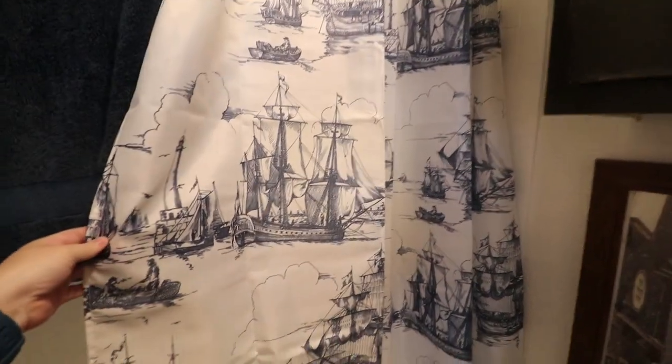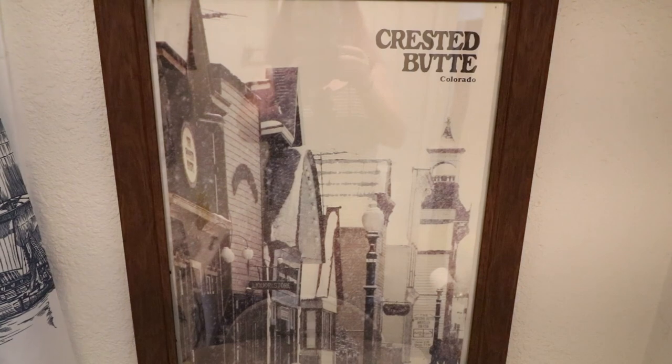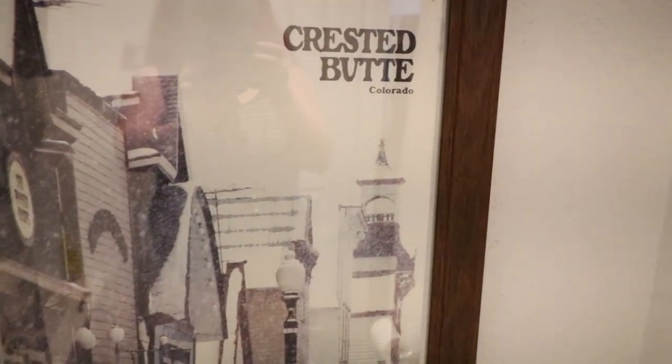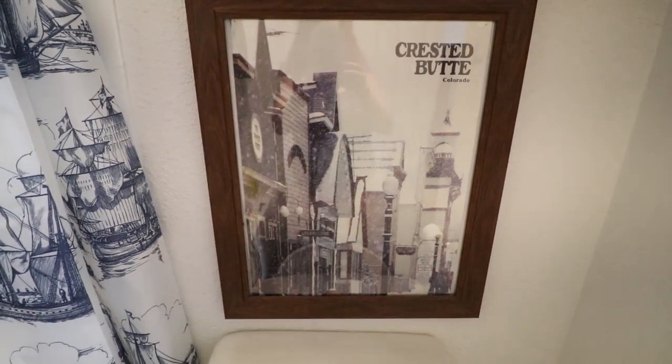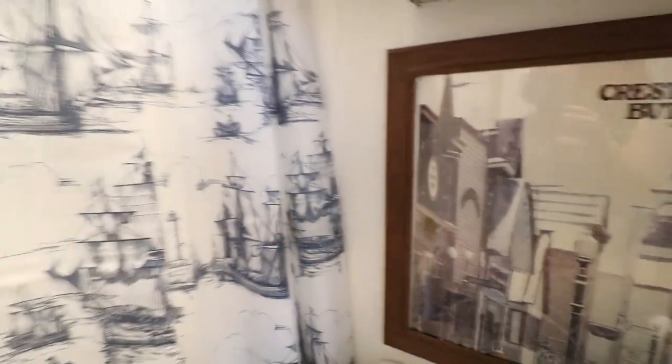Master bathroom. We've got some cool shower curtains and some ships. Colorado — an old print of some sort that I found at a thrift store. Couldn't resist.